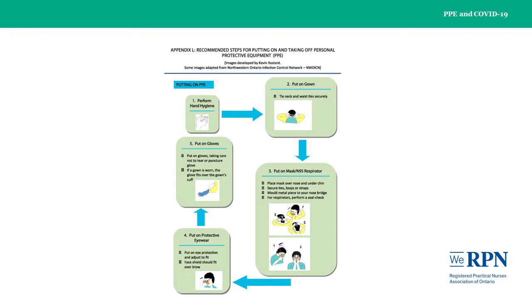This image shows the recommended steps for putting on PPE and is from Public Health Ontario. Please see the WE-RPN COVID-19 webpage to download copies for your personal use or at your own place of employment.